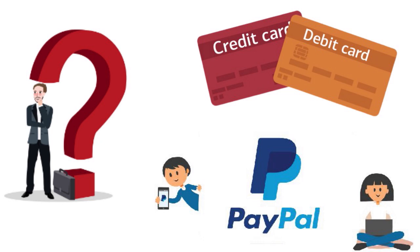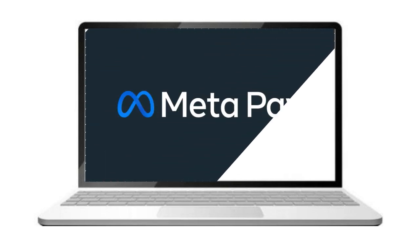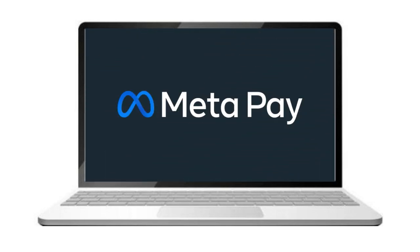Some people have criticized the platform, but long story short, this digital wallet is here to stay. Facebook Pay is still available, but now it's called MetaPay. So if you are kind of confused about MetaPay versus Facebook Pay, those are the same.